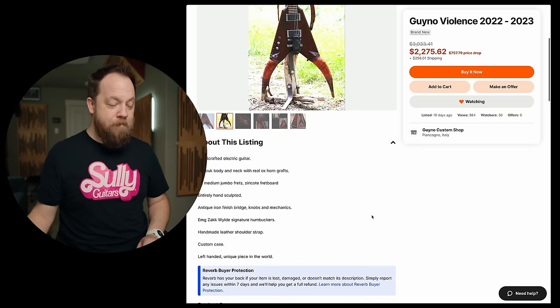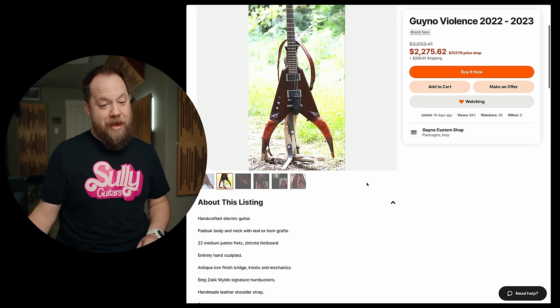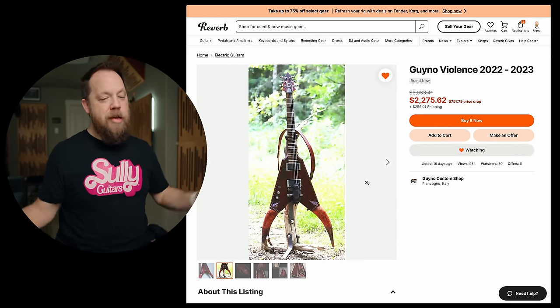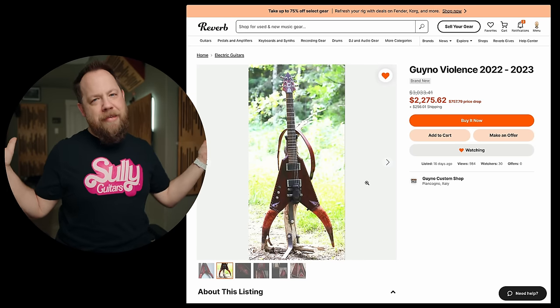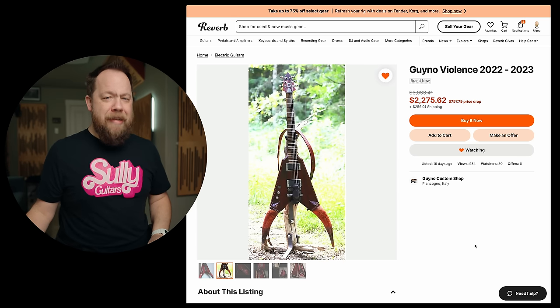Entirely hand-sculpted. Yeah, I got that part. EMG Zach Wilde's signature humbuckers, handmade leather shoulder strap. Left-handed — because that's never going to sell. Made in Italy. $2,275, guys. Left-handers, this one's for you. Next listing.